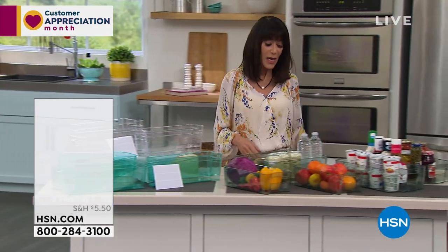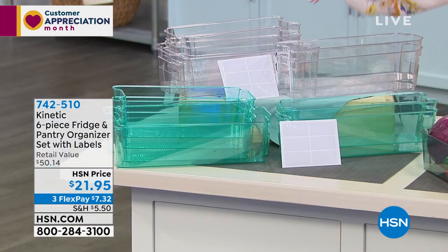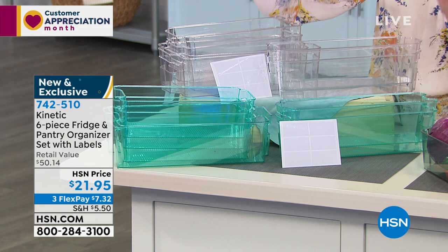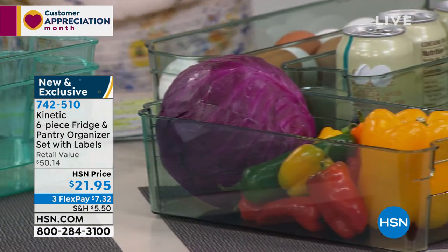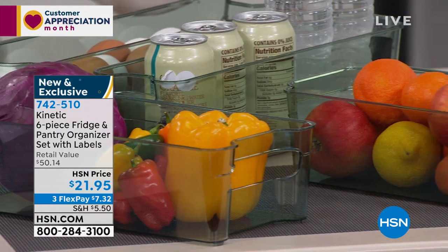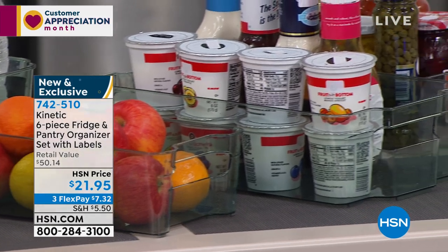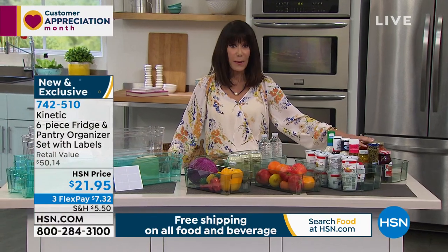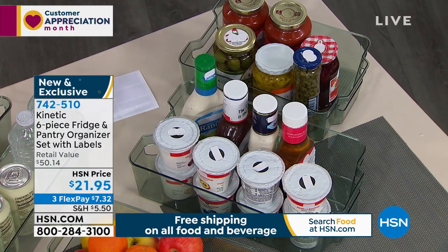This is called Kinetic — from a company called Kinetic. They are a big customer pick brand. We launched these last week. We talk about organization — spring cleaning, this month is all about organizing. You are looking at these awesome bins, of which you're getting six. You're getting a small size, a medium, a large, and an extra large. They even come with labels so you can mark them.